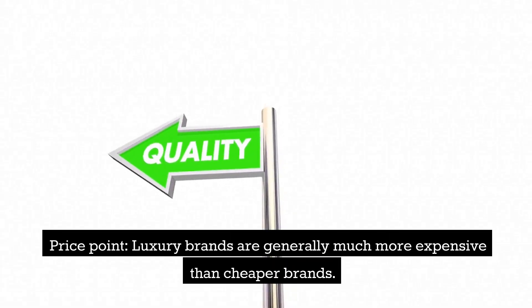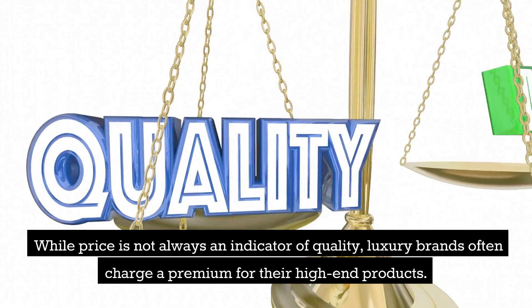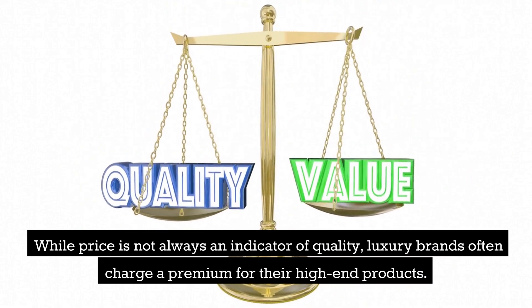Price point: luxury brands are generally much more expensive than cheaper brands. While price is not always an indicator of quality, luxury brands often charge a premium for their high-end products.